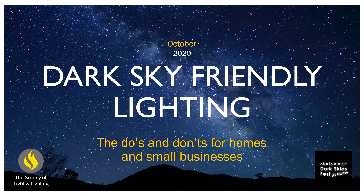Hello and welcome to this web presentation on dark sky friendly lighting. This is part of Marlborough Dark Skies Fest at home and it's going to go through the do's and don'ts for homes and small businesses — those small businesses could be pubs, restaurants, schools, small industrial or warehouse units.